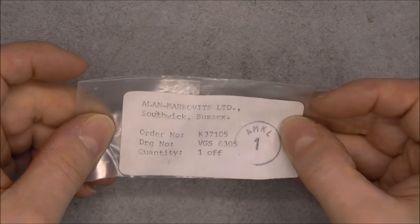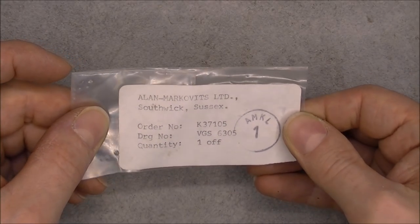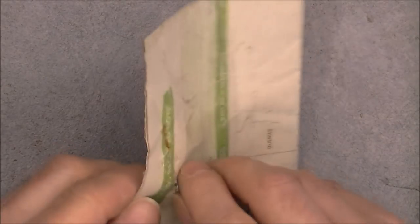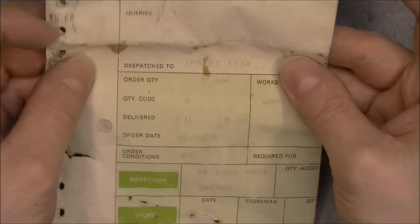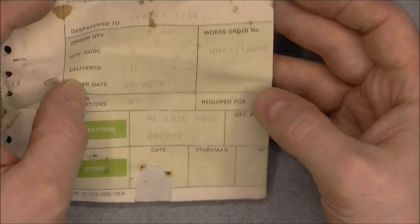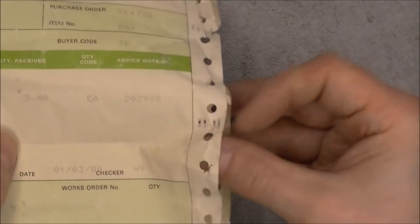Here we have a little paper from Alan Markowitz Limited, quantity 1, with an order number. It is old and was glued onto a plastic bag. More pipe assembly — British Aerospace, 1987, with a work number, quantity received: 5. Old school dot matrix printer paper with holes on the side.